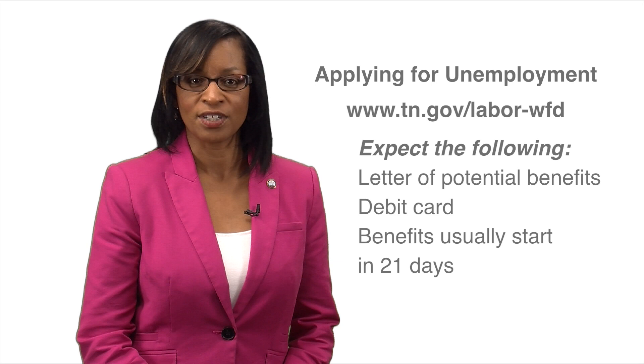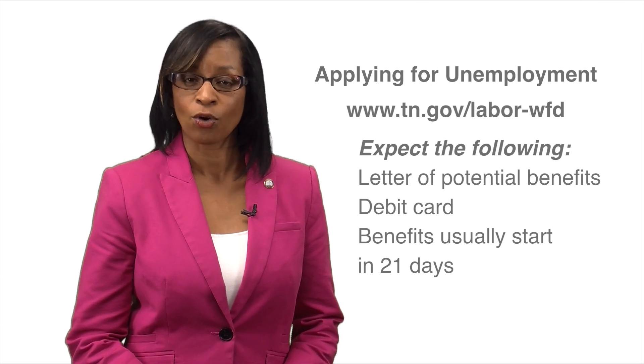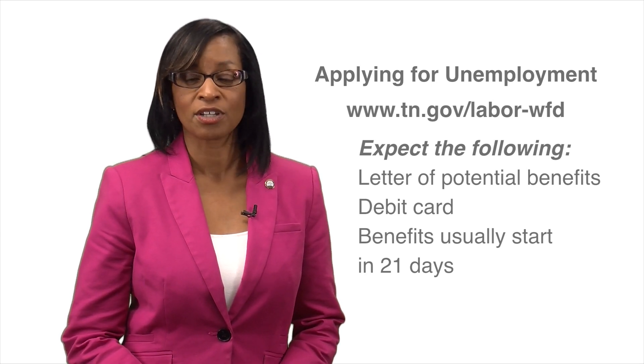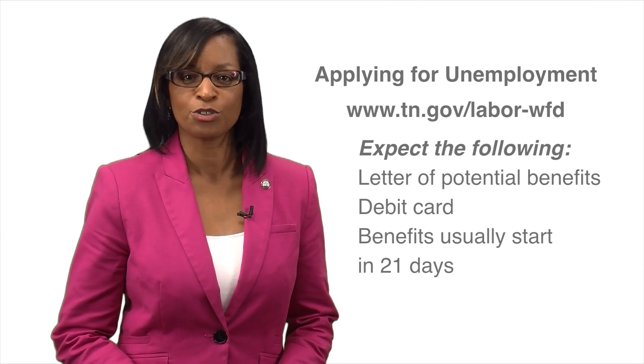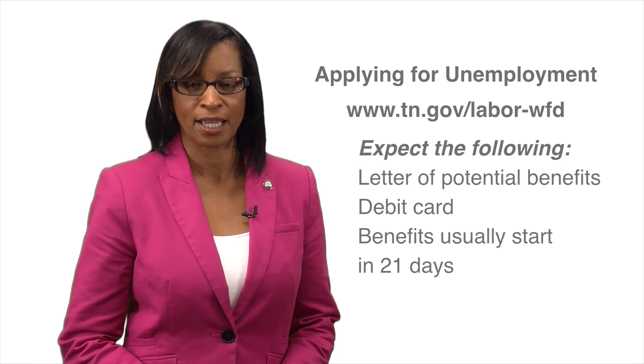The standard for beginning your benefits is 21 days or less, but during times of high unemployment, it can take longer. You can also use your PIN online to check the status of your claim.